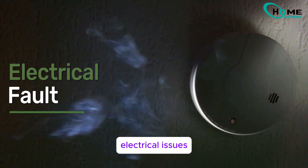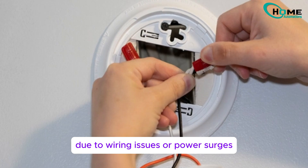Lastly, electrical issues. Hardwired detectors might malfunction due to wiring issues or power surges.